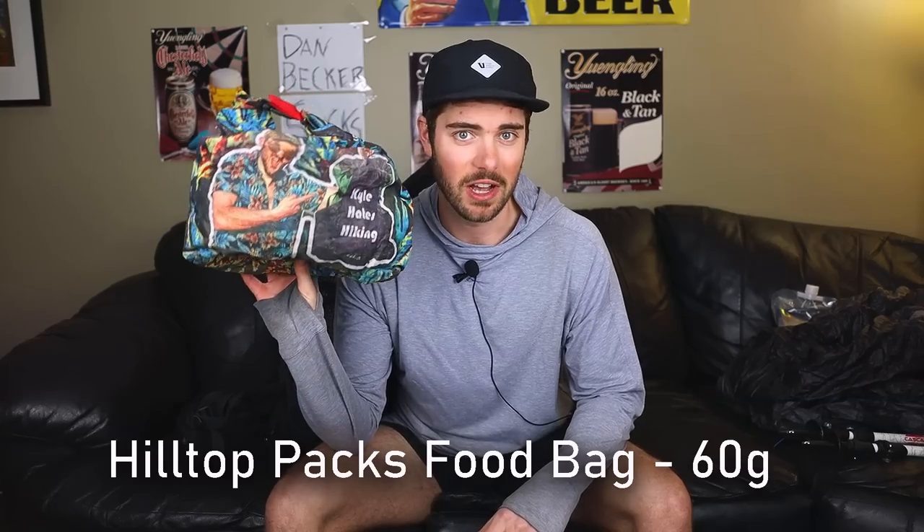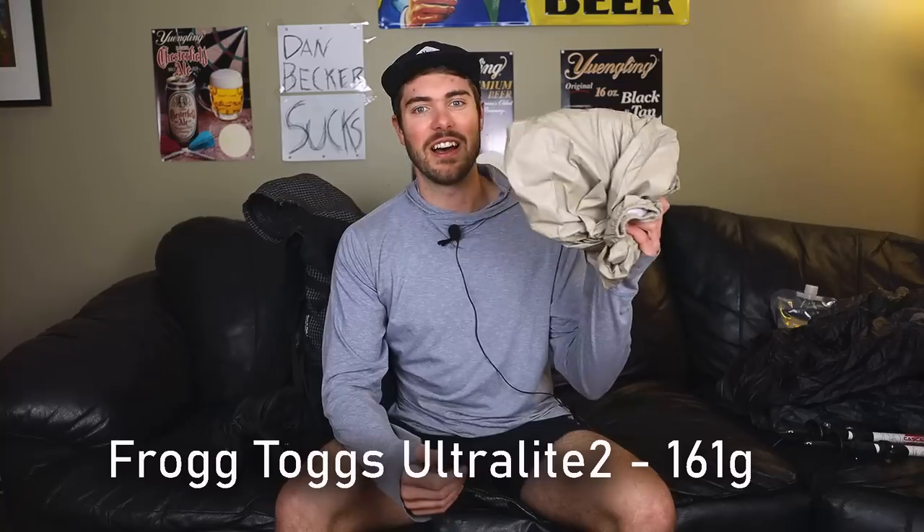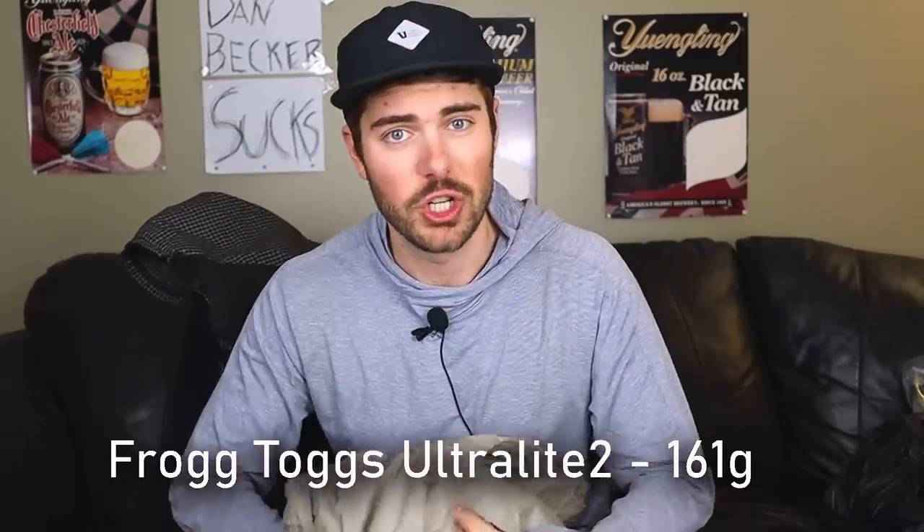The food bag is a custom-printed Hilltop Packs DCF bag — a bit cringy but I've fit four and a half days of food in it before. Next is my Frogg Toggs Ultralight 2 rain jacket — super lightweight and super cheap, been rocking it forever. For a pack liner, I usually use trash compactor bags, but my hiking partner Flossy uses a Nilo foam pack liner from Garage Grown Gear, and I think I'm going to try that.